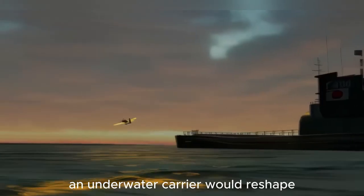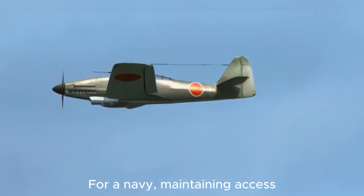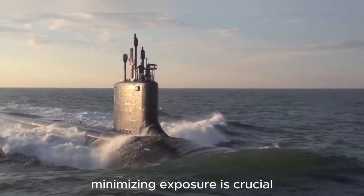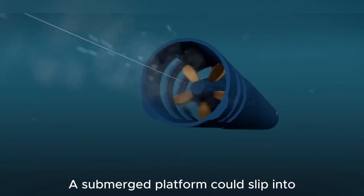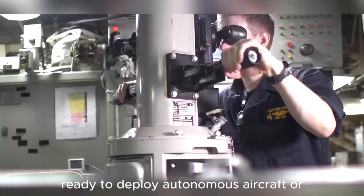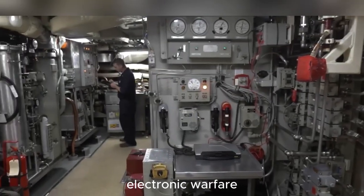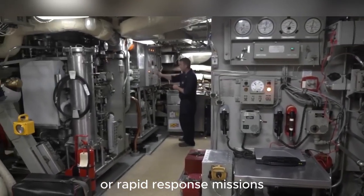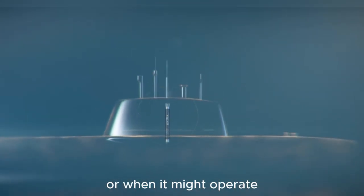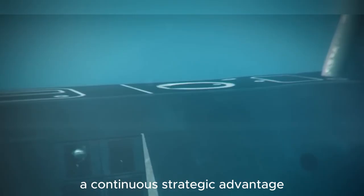Strategically, an underwater carrier would reshape how nations think about sea control and presence. For a Navy, maintaining access to contested zones while minimizing exposure is crucial. A submerged platform could slip into strategic positions undetected, ready to deploy autonomous aircraft or underwater drones for surveillance, electronic warfare, or rapid response missions. This silent presence would make it nearly impossible for rivals to predict where or when it might operate, giving its operator a continuous strategic advantage.